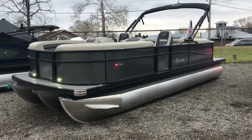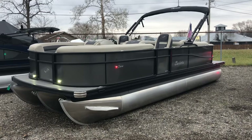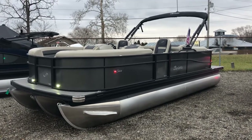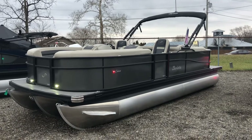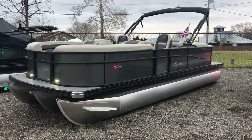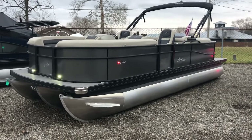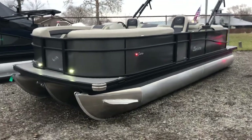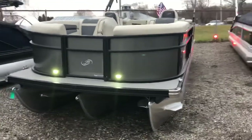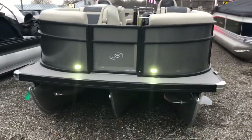2022 Barletta Cabrio 22QC with the tri-tune package and a Mercury 150. Moonstone gray exterior panels with the black out rail package. Interior is the merino gray with black accents.